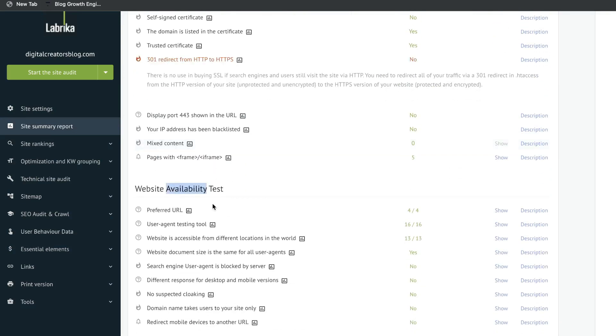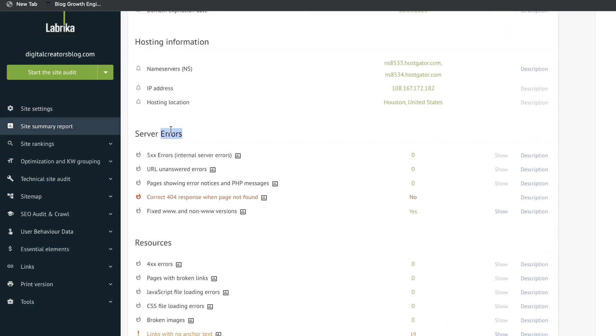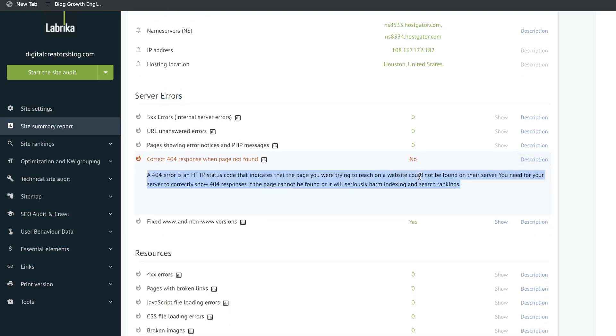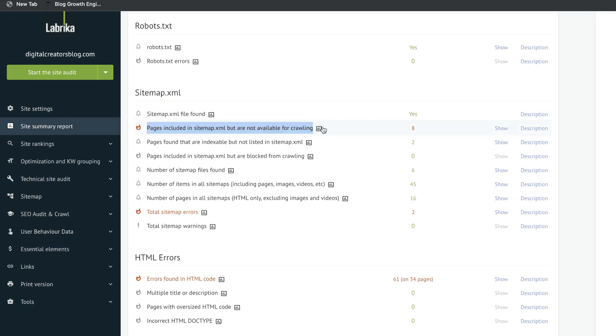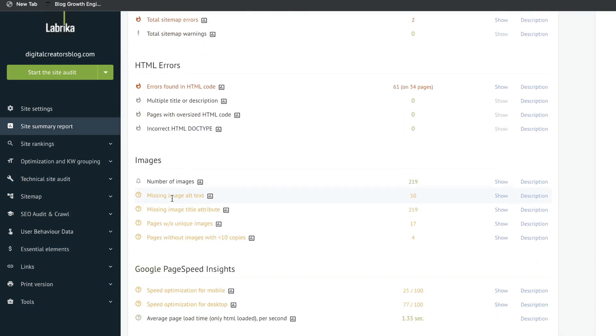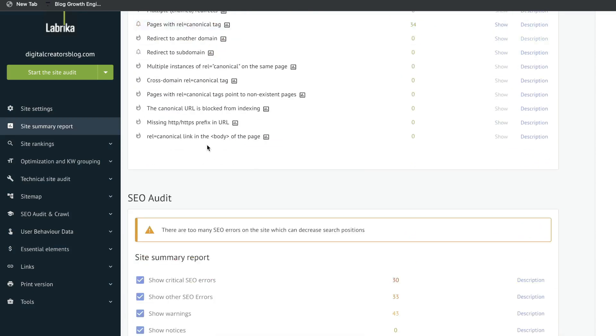If you scroll down you'll see your website availability test, some domain information, hosting information, and below that are server errors — we also need to correct the 404 response when a page is not found. If you want to find out what any of these things are, click on description and it'll tell you exactly what that issue is. Under sitemap we can see recommendations for changes, some HTML changes, images to improve upon, and then there's Google Page Speed Insights.